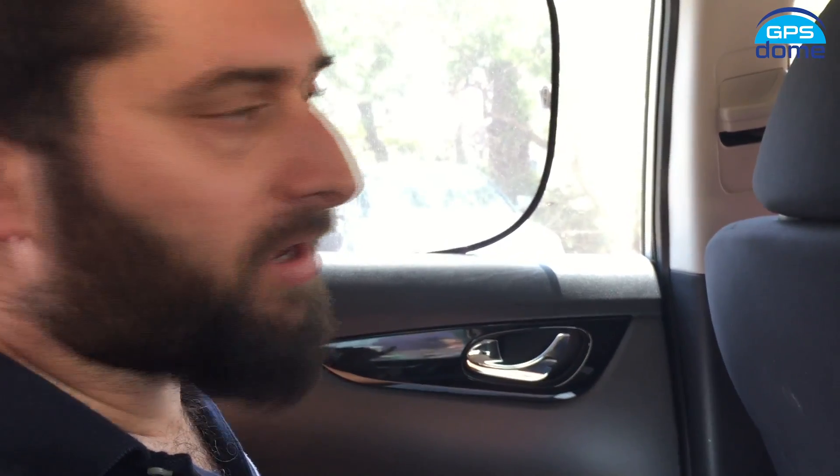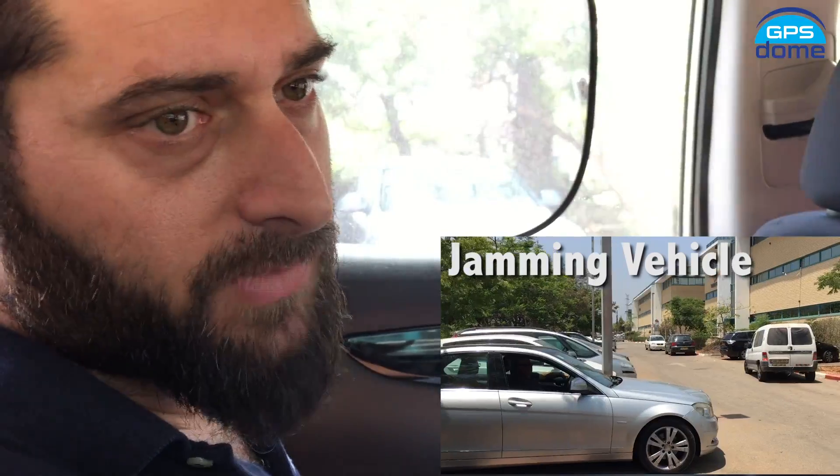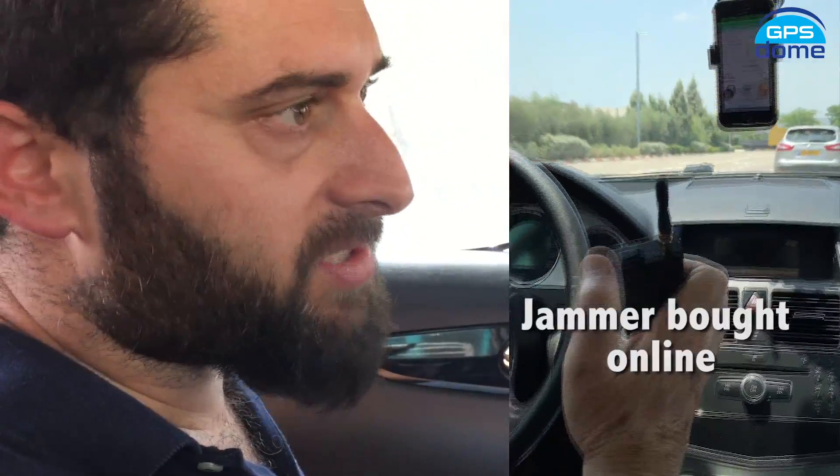This is Omar Sherrard from GPS Dome and we are about to set off with a first experiment of protecting a GPS-connected vehicle from jamming — a dynamic test. We're going to use two cars. This car will be the navigating car connected to the GPS, and a second car which will be the jamming car, which will follow us during the test to jam our signal using a simple jammer bought online.